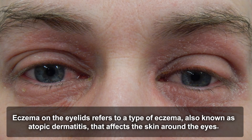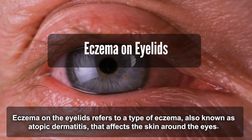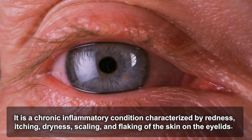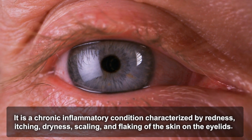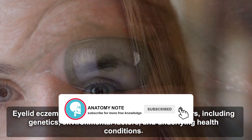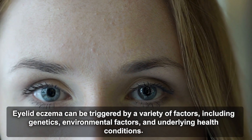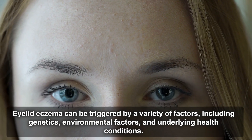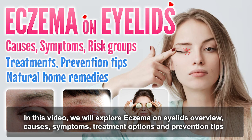Eczema on the eyelids refers to a type of eczema, also known as atopic dermatitis, that affects the skin around the eyes. It is a chronic inflammatory condition characterized by redness, itching, dryness, scaling, and flaking of the skin on the eyelids. Eyelid eczema can be triggered by a variety of factors including genetics, environmental factors, and underlying health conditions. In this video we will explore eczema on eyelids: overview, causes, symptoms, treatment options, and prevention tips.